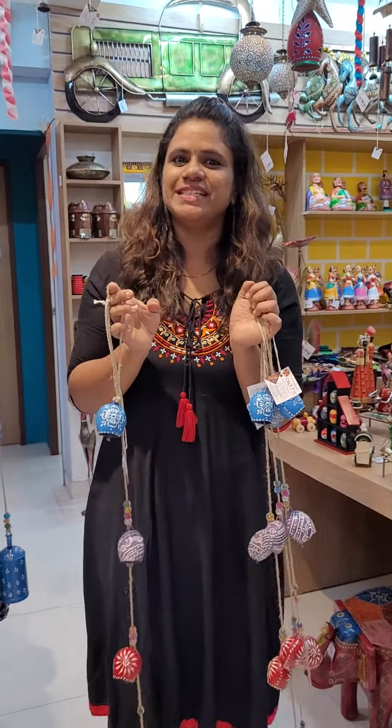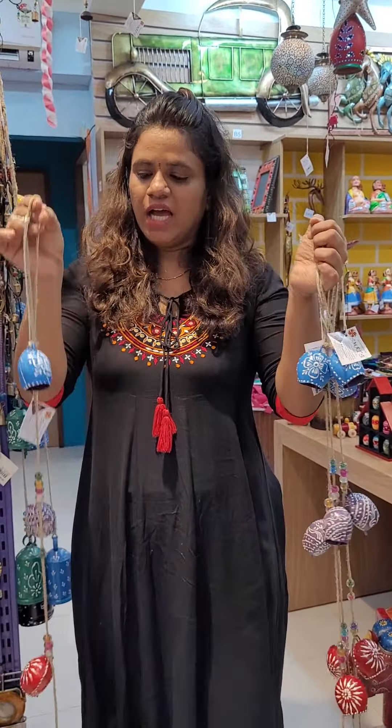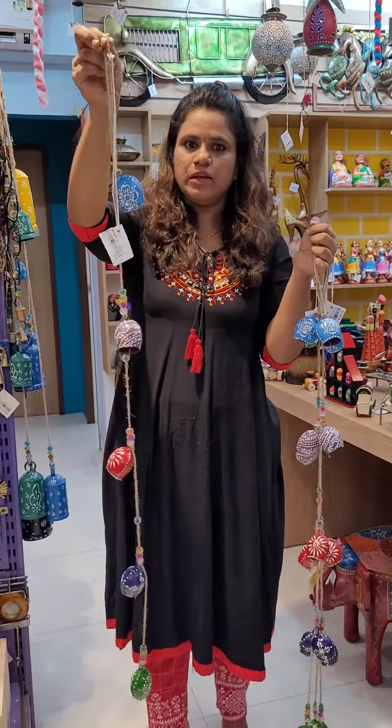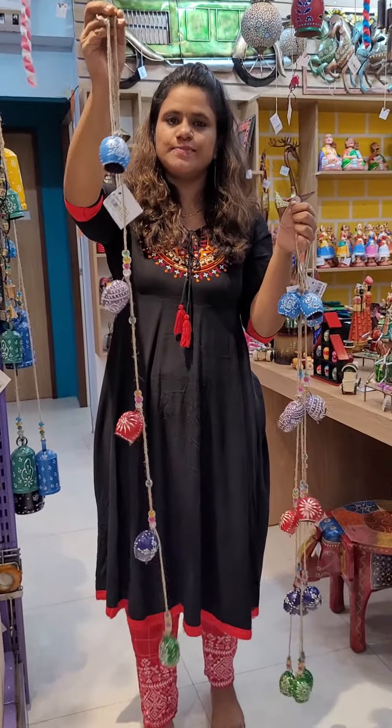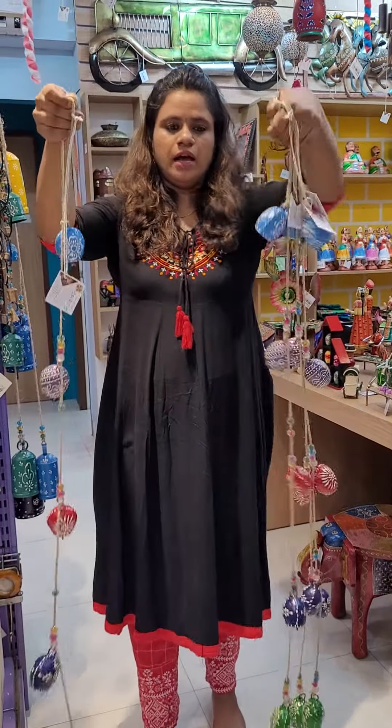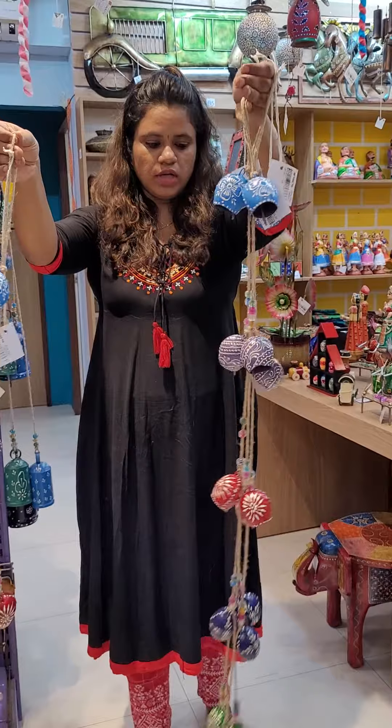Hello all, welcome to Sumrits. This is Shreemati. I am going to show bells in multi-colour. Many customers have been asking for multi-colour bells in small sizes. This is actually a multi-colour bell. You can hear the sound of these bells.